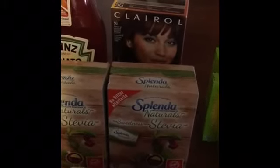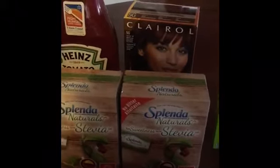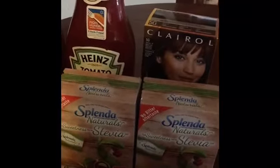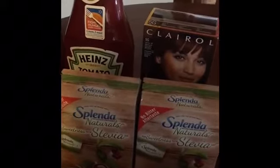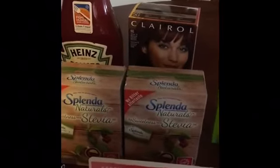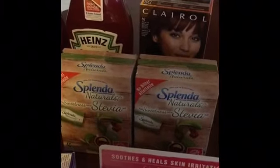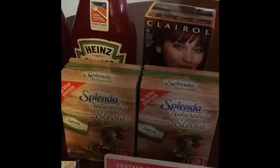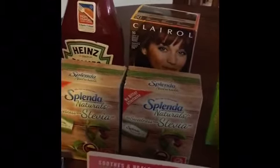I did not have that $3 off coupon, but I needed Splenda stevia for my coffee in the morning, so I did a different deal. I bought one Splenda for $3.84 and used a $1 off ink printable from splenda.com. I paid $2.84 and got back $1 from ibotta, making the final price $1.84. You can do that deal up to two times.